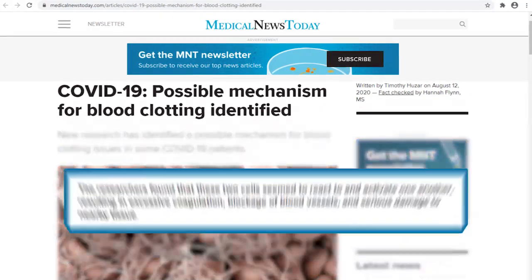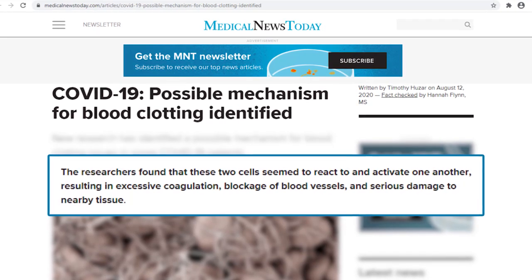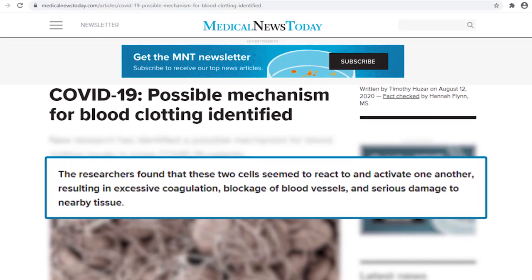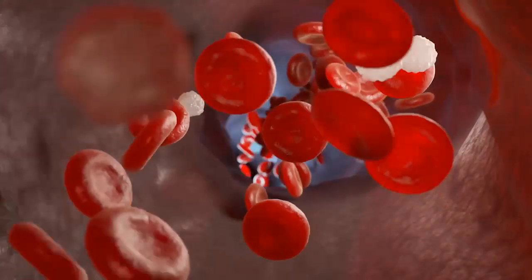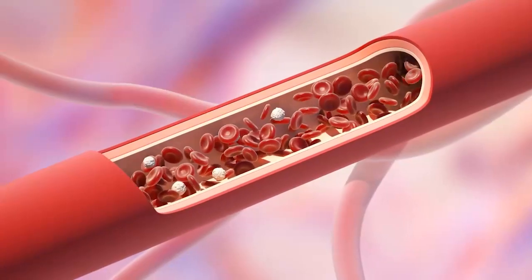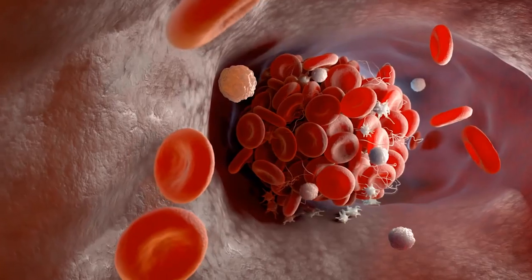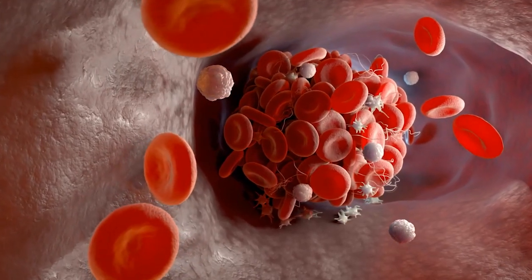According to Medical News Today, the assessment of patients who died from COVID-19 links immunothrombosis to two cells. Both neutrophils and platelets were factors of the problem. When neutrophils and platelets react to each other, they activate one another, leading to excessive coagulation or blood clotting. The effect would block blood vessels and deny tissues of blood flow.